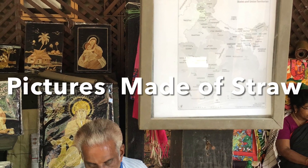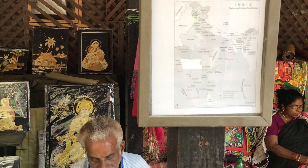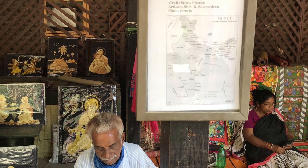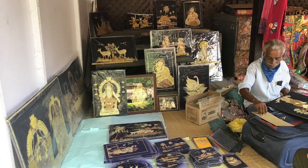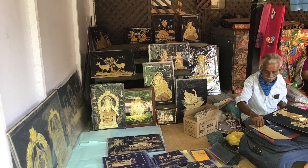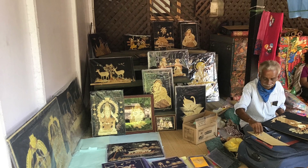Rice straw painting is a centuries-old art form that emerged in Kerala. The craft entails making pictures out of various shades of rice straw.